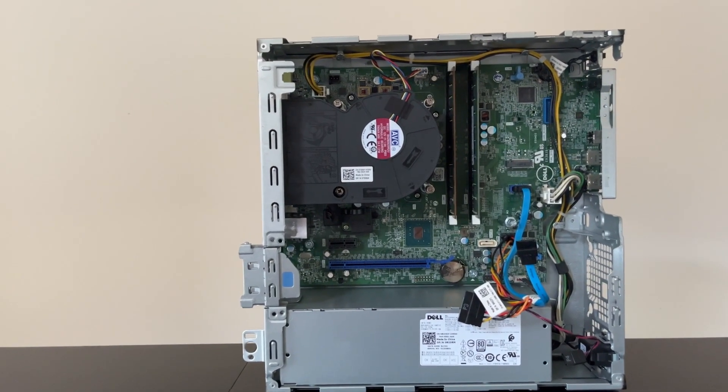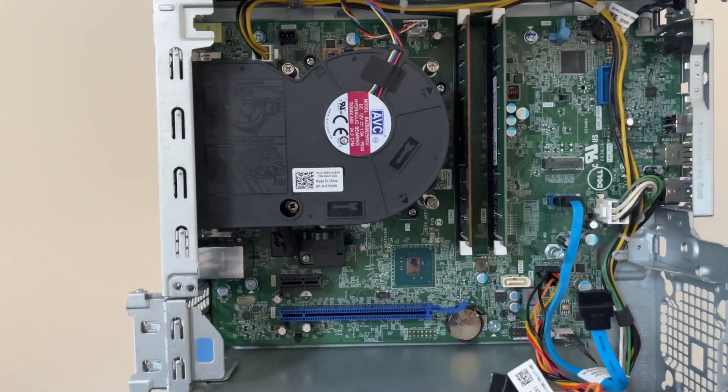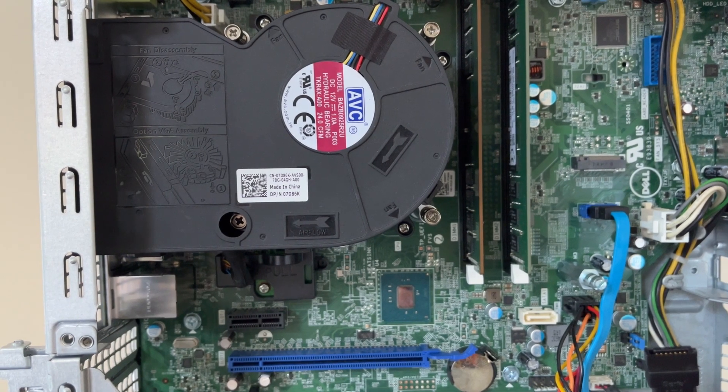Additionally, it came with no storage. But it has support for an NVMe SSD or a 3.5 inch hard drive. Since I only had a 2.5 inch SSD laying around, I had to get creative.